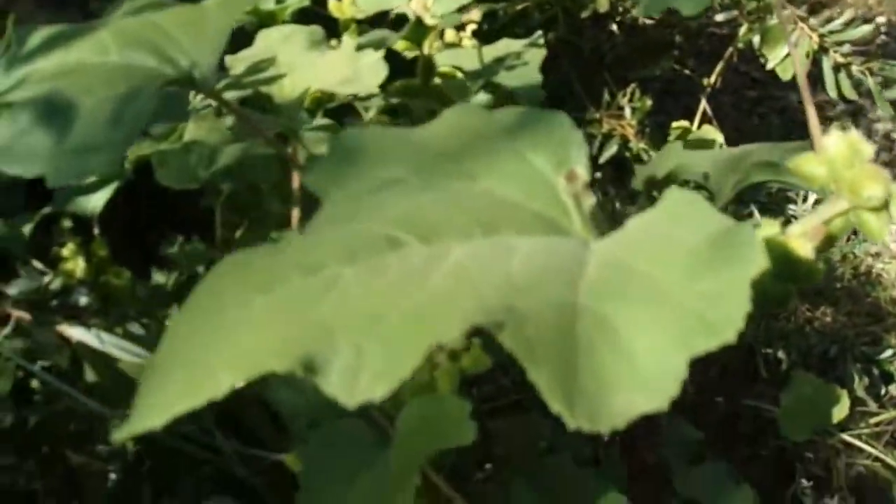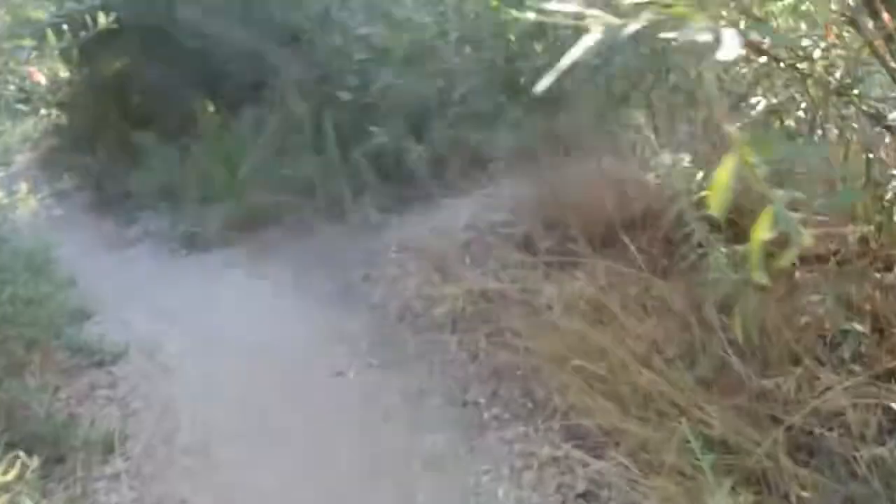And so there you have it — Xanthium strumarium. This is Cocklebur. Again, it's an annual in the Asteraceae, and that will do it for my mini spotlight on plants. Thanks for watching, I'll see you on the next spotlight video.